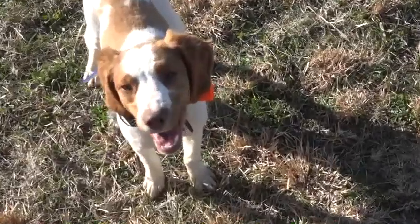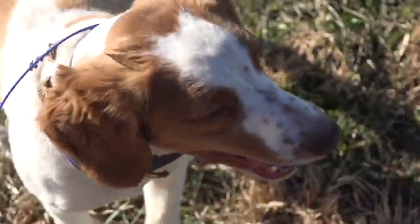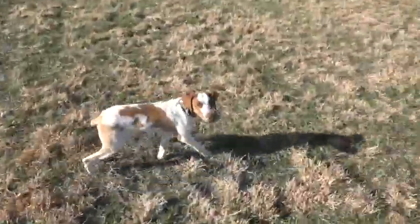Here's our good boy Rocky. He's hanging out with us today. I'm going to show you how well behaved he is. He's not on a leash or a lead.